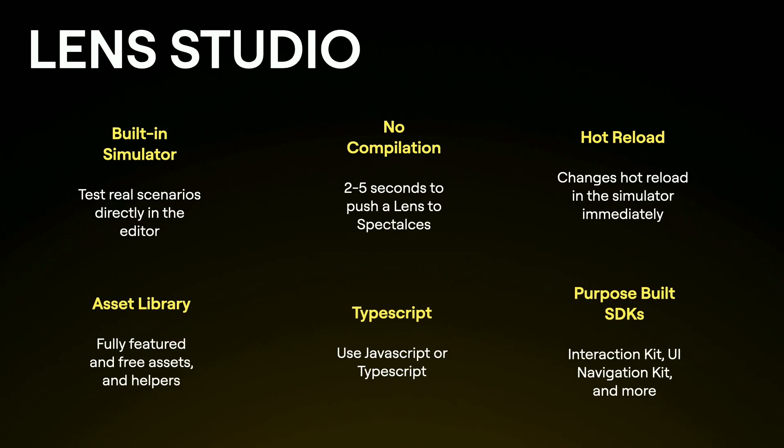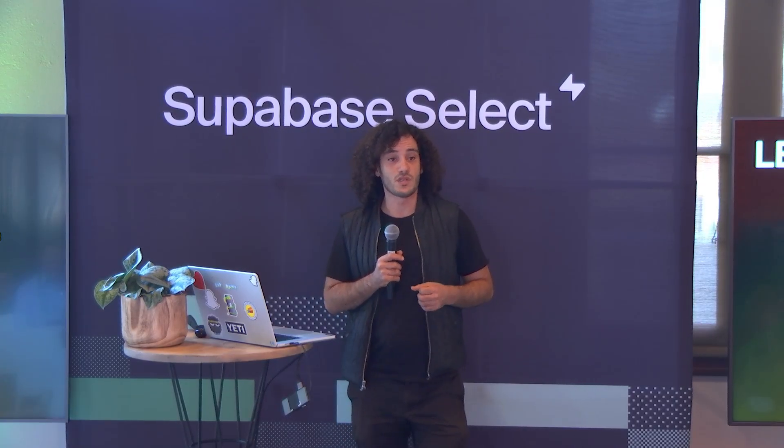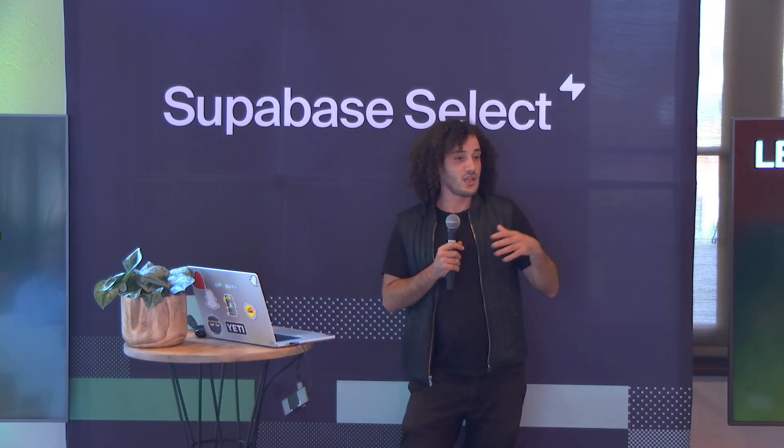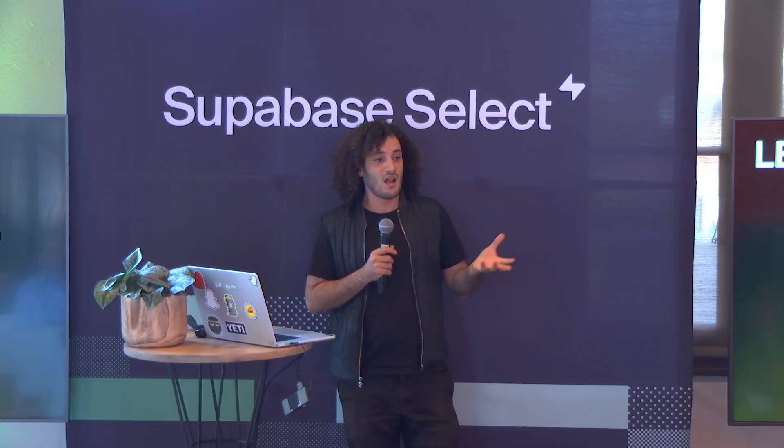We offer an asset library with a lot of free assets to help you get started, plus helpers to attach certain behaviors to your experience. We recently added TypeScript support because the complexity of these experiences is increasing and teams want a better handle on how to exchange code. We have a handful of SDKs specific to Spectacles: an Interaction Kit for adding interactions to UIs, a UI Kit with common system UIs using the system design language, and a Navigation Kit for guided navigation experiences. In two weeks we'll be announcing more SDKs to accelerate the development experience.